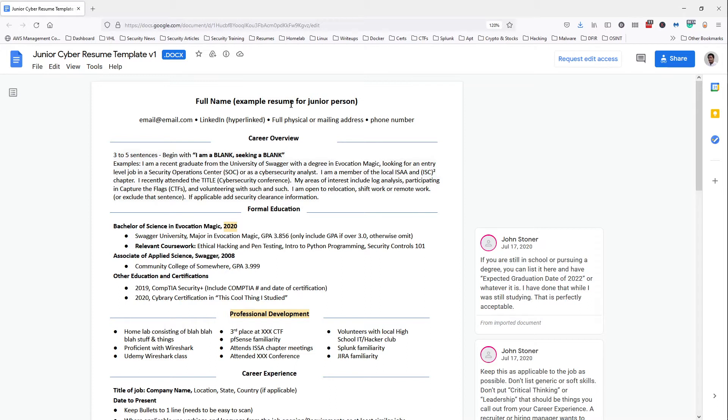Then your email. You definitely want a professional email — nothing too fancy. Some people say get a custom domain, but a Gmail will be fine. Some say use ProtonMail because it's secure; if you want to do that, that's fine too — it's personal preference. Definitely don't use the email you had back in high school with funny names. Something professional and appealing to the eye is what you want.